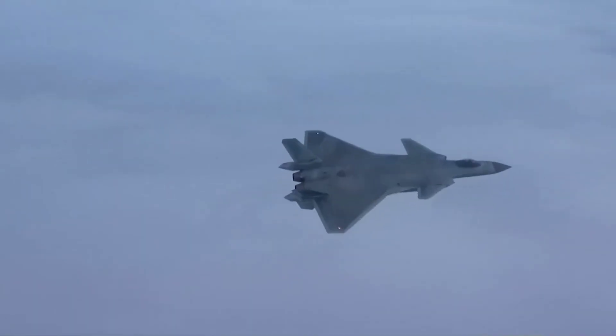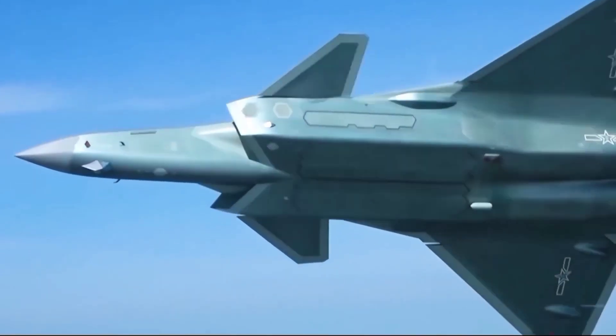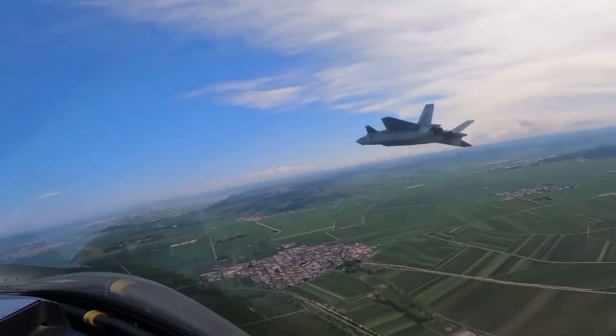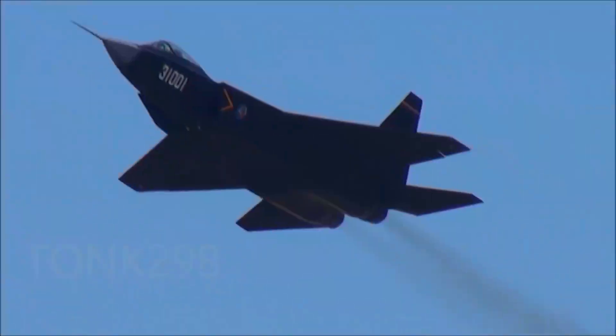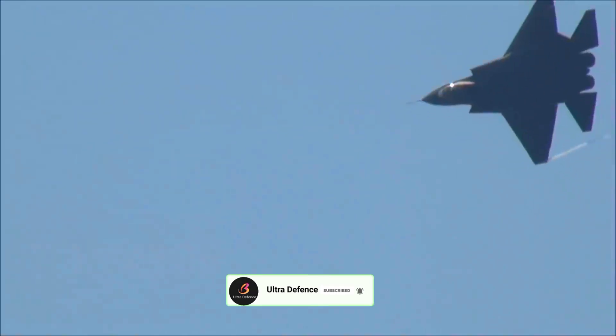Conclusion. The J-20 and J-31 represent significant advancements in China's military aviation capabilities. The J-20 excels in stealth, speed, and range, making it a formidable air superiority fighter, while the J-31 offers a versatile multirole platform that can operate in various environments.